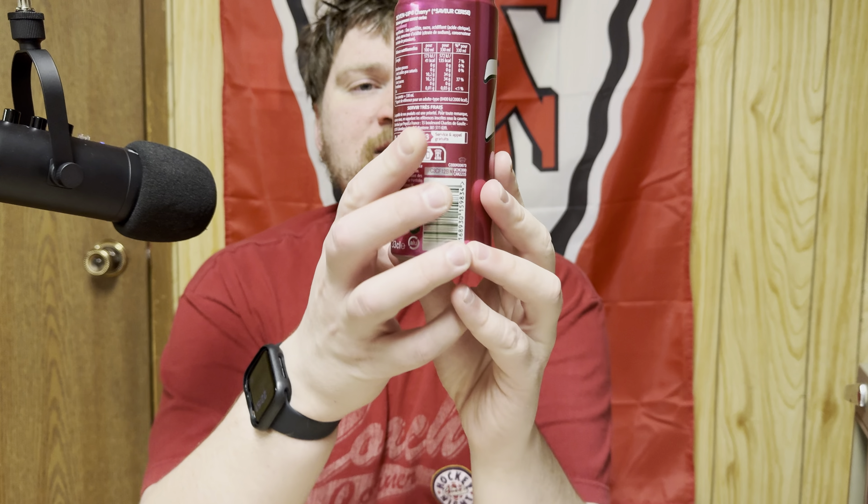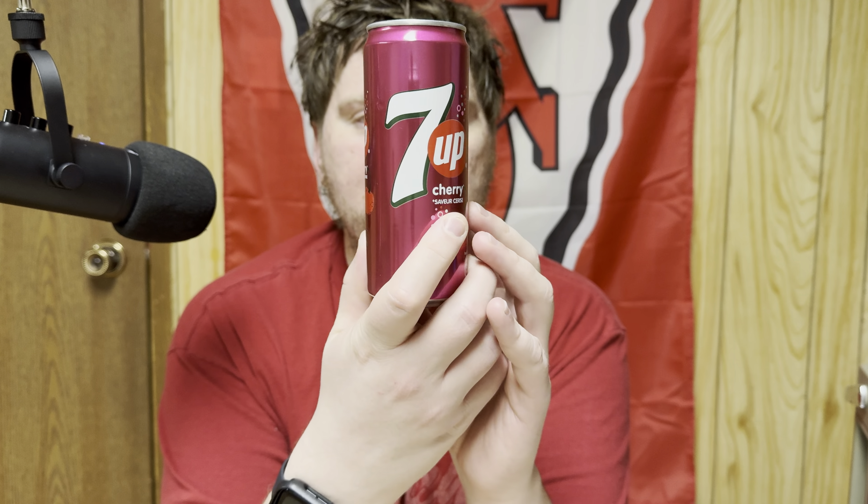So what would I give this 7up cherry from France? I'd say it's actually not bad. If you like 7up, give it a try. There might be a Sprite cherry — I can vaguely remember drinking a Sprite cherry in Korea. But if you like 7up and you like that cherry flavor, it's like those little squirt bottles or a juice box. It's got that real artificial cherry punch flavor — maybe it might be natural, but I'm getting artificial cherry.